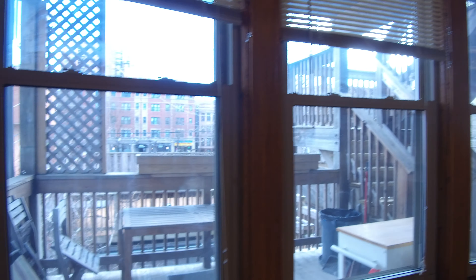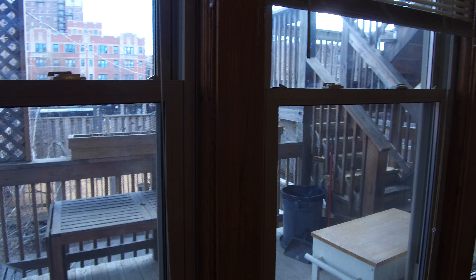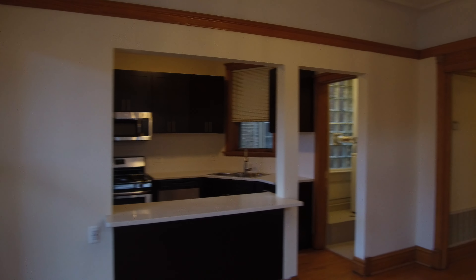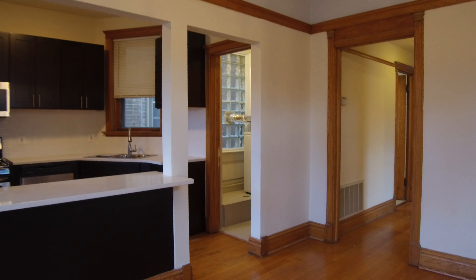This also has a very nice back porch. There's also a second porch that's common — it's above the three-car garage. Everybody shares that one, but it's still just a lot of space.